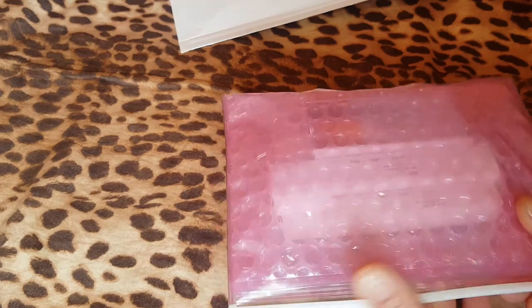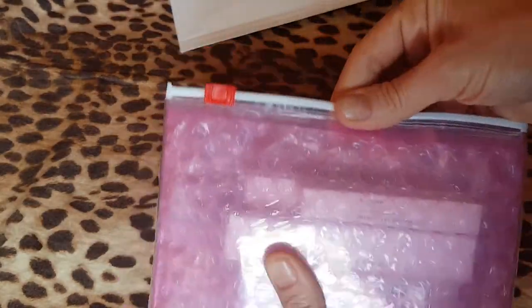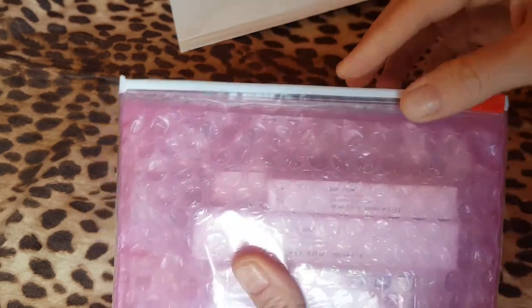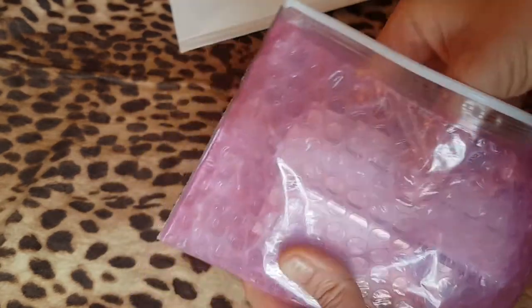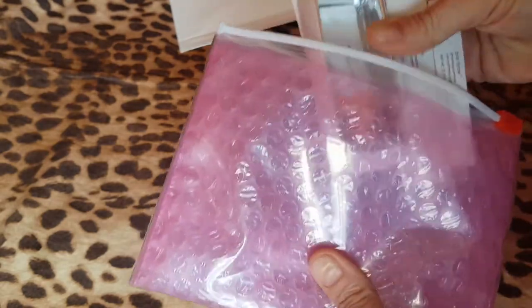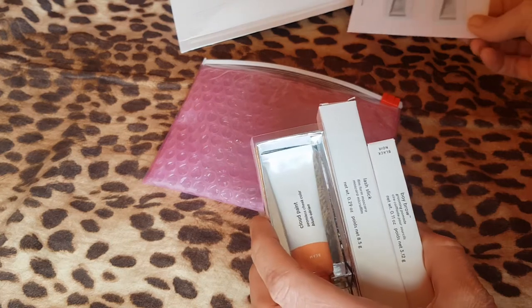It was a special makeup set, and look, it comes in a little pouch — that's cute — a little reusable makeup bag. I like that, and it's padded so everything inside is nice and safe. I ordered a makeup set with three things, and I got a little sample, so we'll talk about that in a moment.